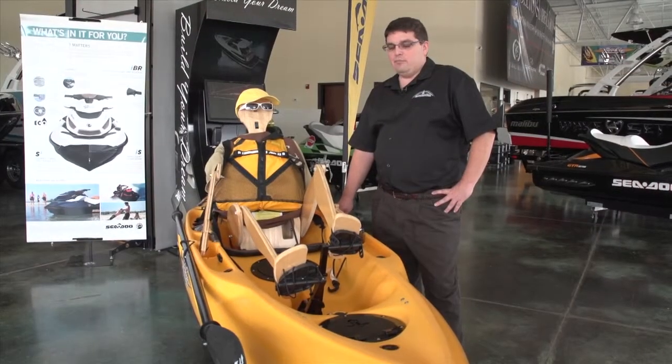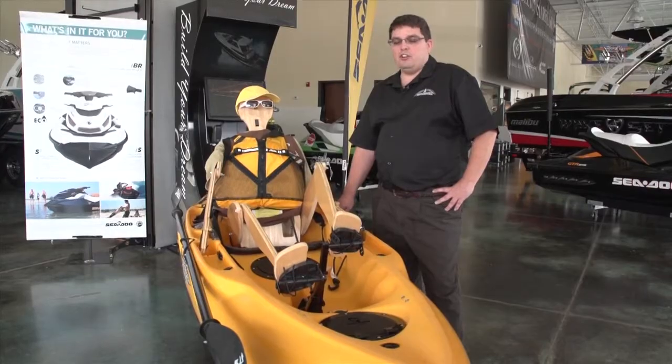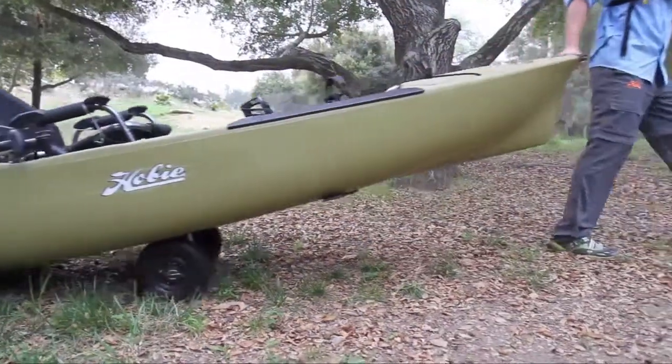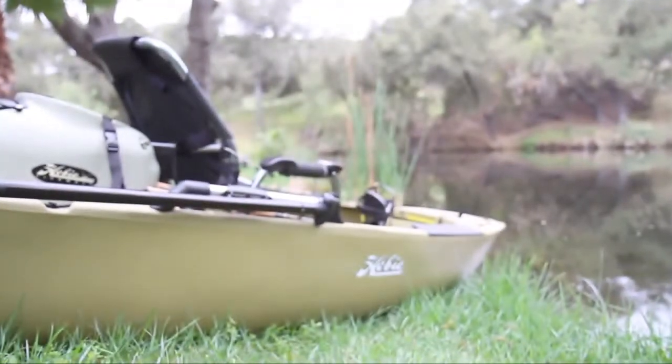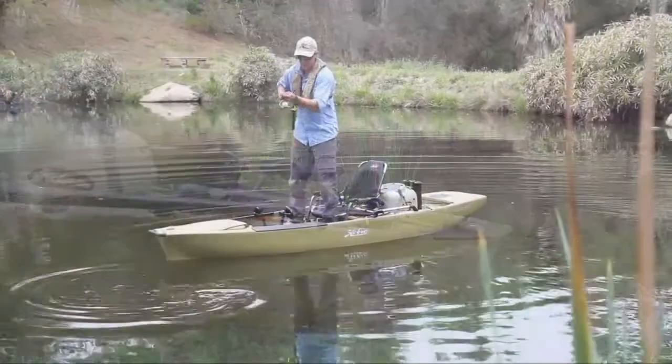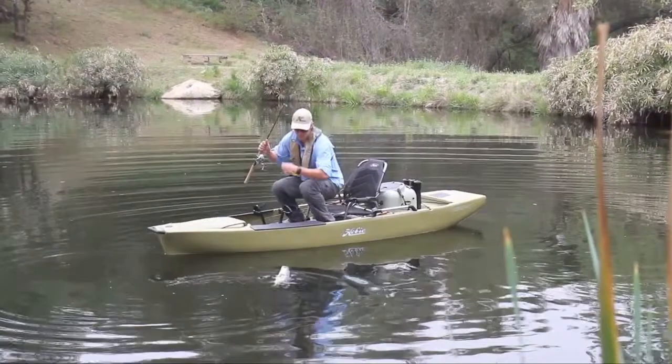The Mirage kayak comes in many different models, anywhere from the 9-foot model here all the way up to 14 feet and even bigger. Whether you're wanting a one-person kayak, two-person kayak, fishing, hunting — there are many many models available, and we have them all here on Lake Oconee.